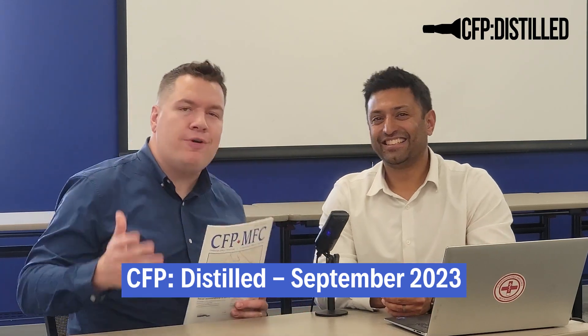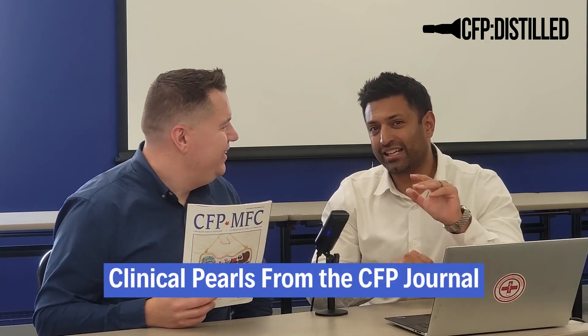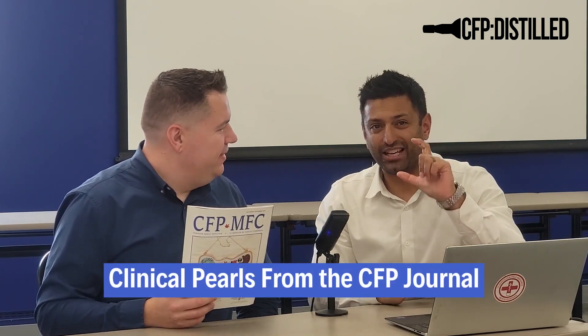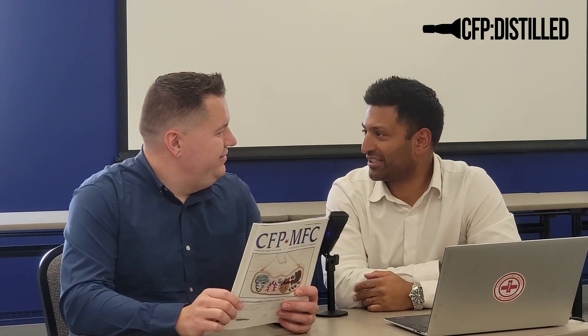Welcome to CFP Distilled September 2023. What do we do every month here? We summarize all of the important clinical details from the CFP Journal and bring it down to a nice podcast and YouTube video so you can save time and have great success on the exam. Thank you for joining us on YouTube or podcast. My name is Dr. Simon Moore. And I'm Dr. Paul Dillon.